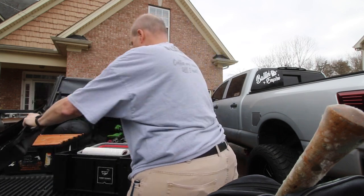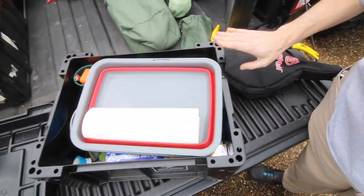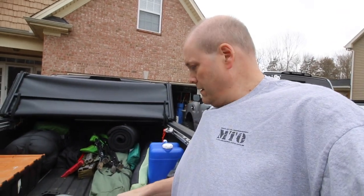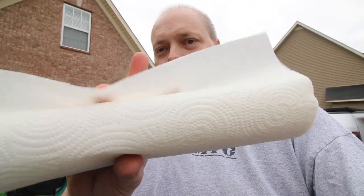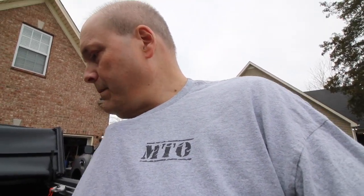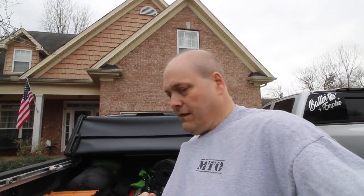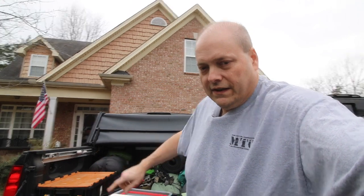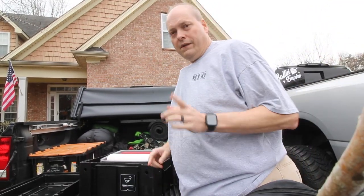Bone dry. No moisture or nothing. Let me show you real quick - bone dry in this front runner. That's why I highly recommend these front runner boxes. That thing is bone dry, and there's paper towels in here - they're bone dry to the touch. Everything is bone dry. Can't beat them. I'm having to throw away a jacket and some other stuff because that other box leaked and got water in it.